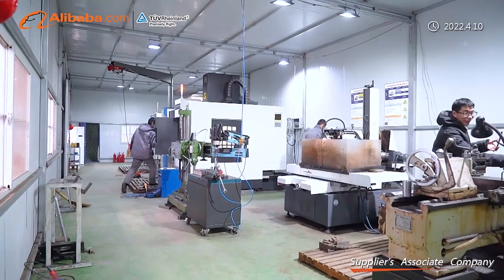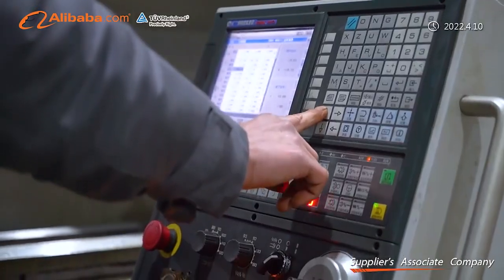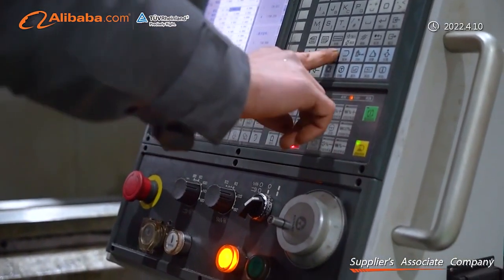We can customize machines depending on customer requests. We are located in Xingtai City, Hebei Province, China.